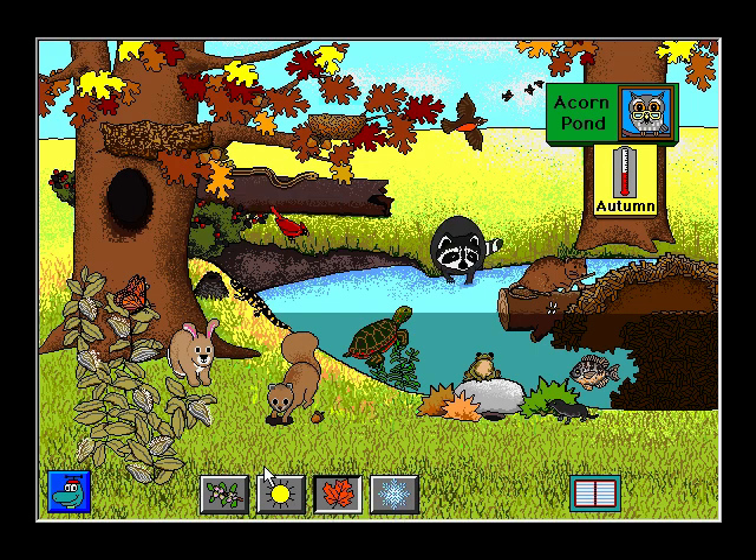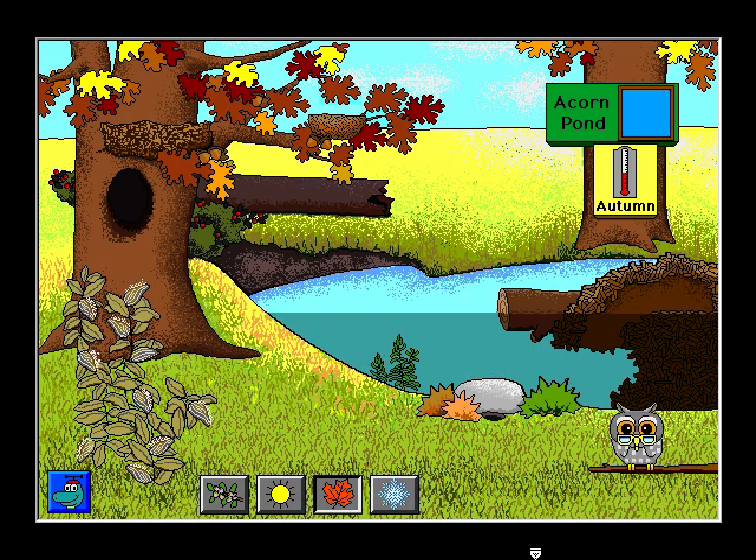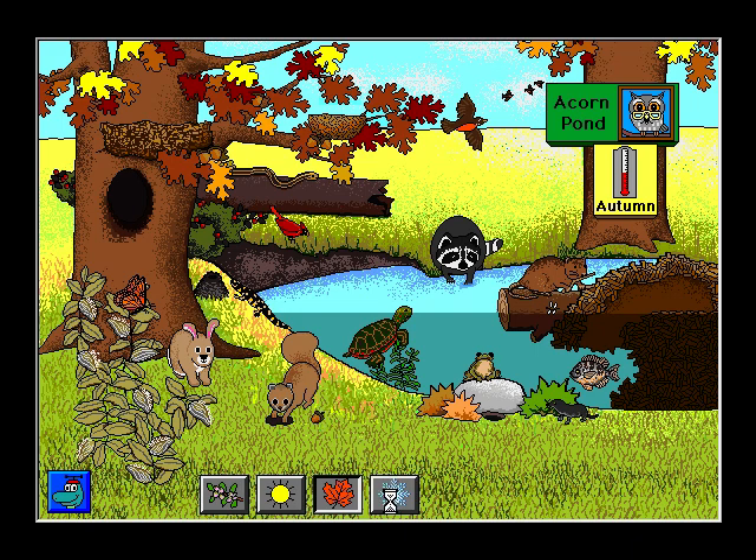The raccoon eats and eats to fatten up before winter. Winterberry. Correct. The salamander grew from a tadpole. Who has a shell? That's right. The turtle has a shell. Who breathes through gills? Autumn at Acorn Pond.